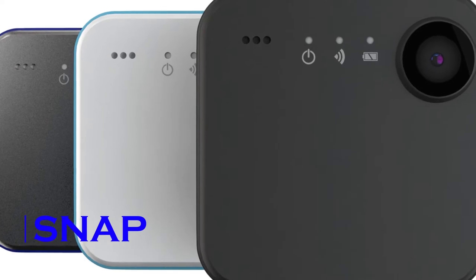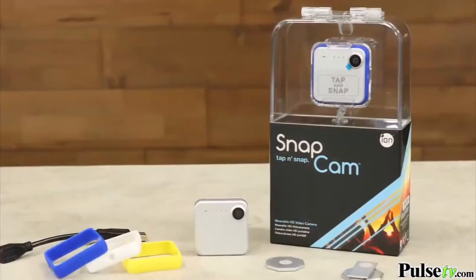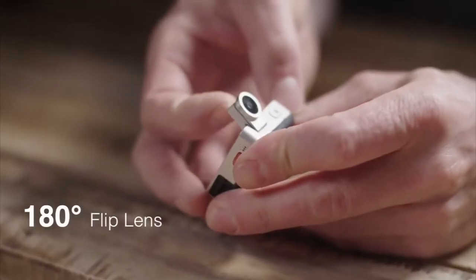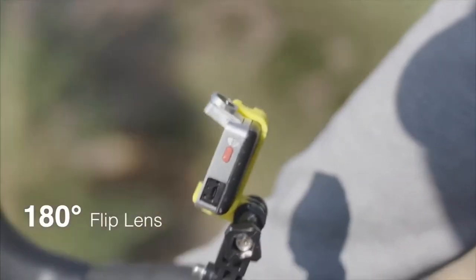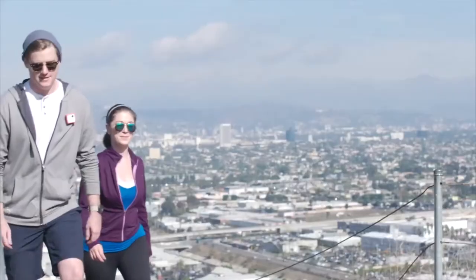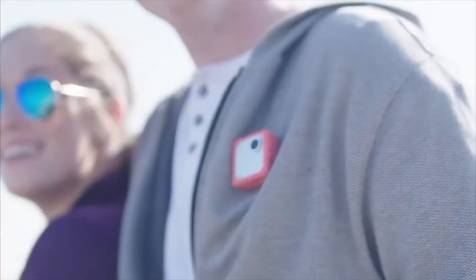Snap. A tiny, portable, and durable camera, the Snap helps you capture all of life's magical moments. You can download images or videos directly to your phone to save its internal memory, or upgrade to the Snap FHD to upload them directly to the cloud, and instantly share them across a variety of social media networks.